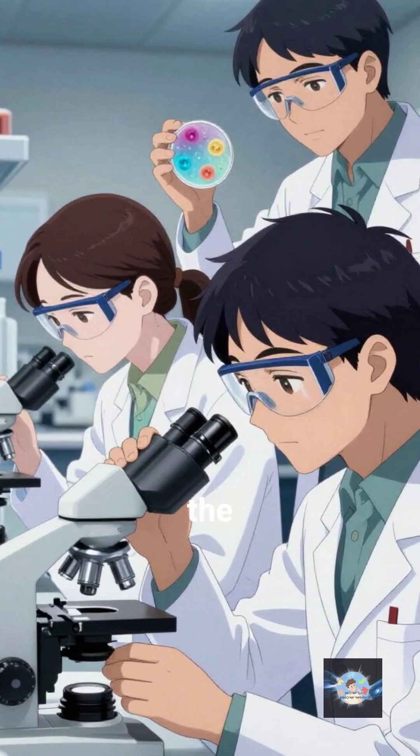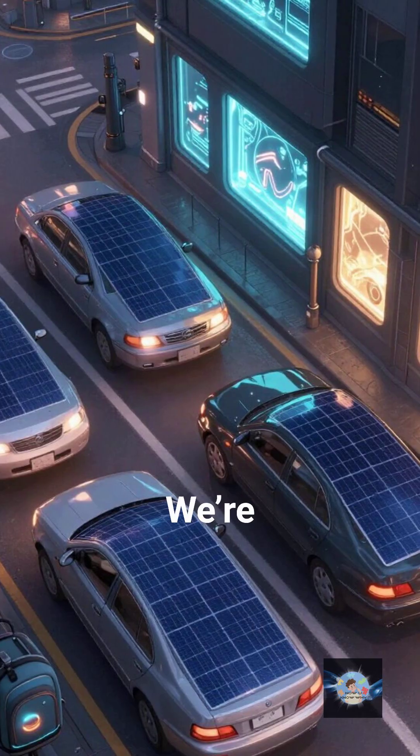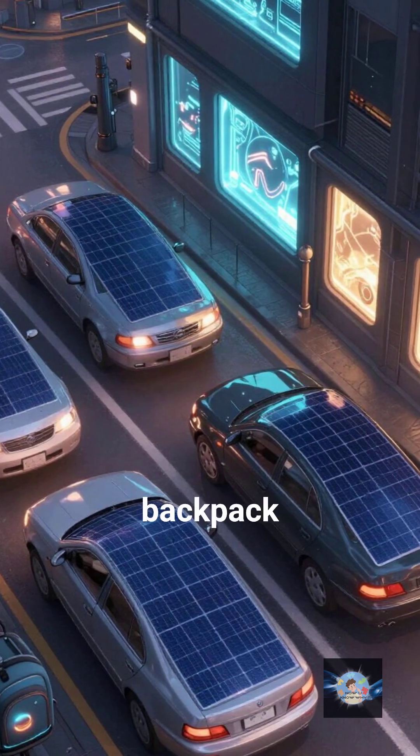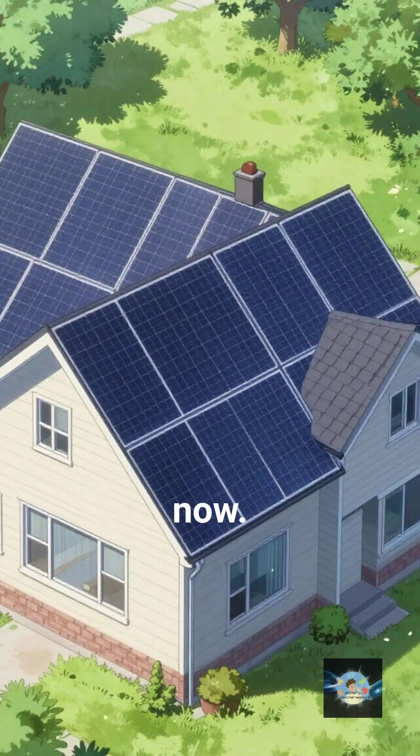Once they figure that out, the cost of electricity could drop so low that it won't even be worth charging you for it. We're talking about every car, every window, and every backpack becoming a power plant. The energy revolution isn't coming — it's being printed right now.